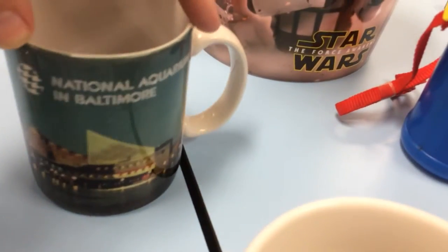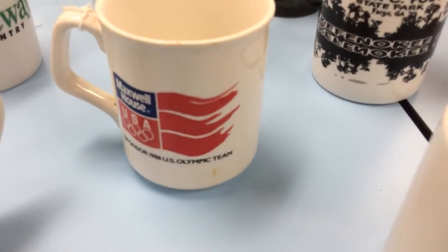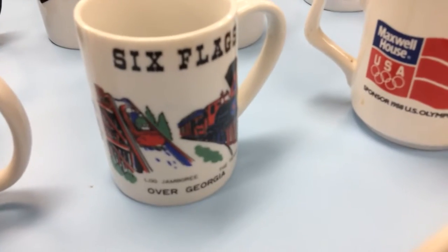That French Quarter in New Orleans. What is this one? This is the National Aquarium in Baltimore. This one was just cool looking to pick up — not sure if it's worth anything. Maxwell House. Six Flags.